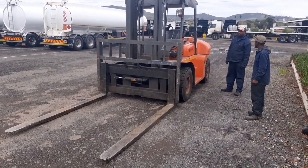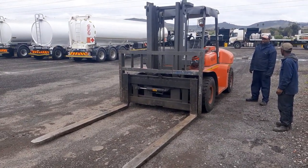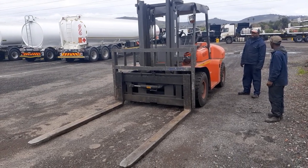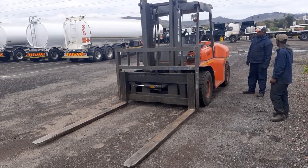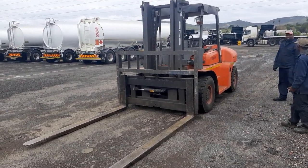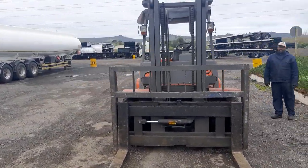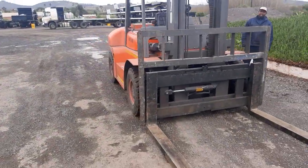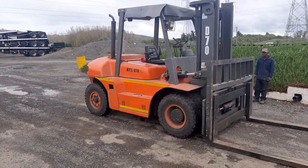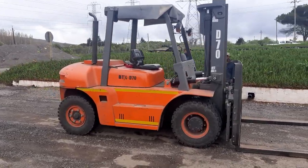Hi, good morning. I'm here at Henry Truff in Belleville, Cape Town, and I wanted to show you the new BTX 7-tonner that's been in use here for quite a while. We'll just have a look around. This is the machine — a heavy-duty machine designed for workshops. They use it here; they are trailer manufacturers and they've been using this machine for quite a while.